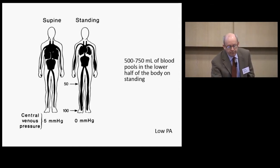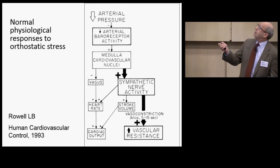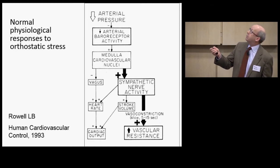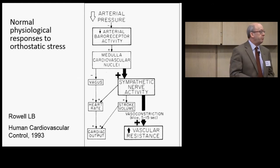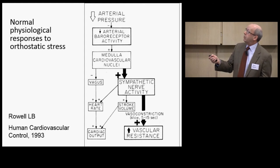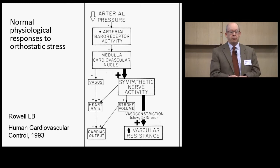With a normal physiologic response to standing, there's initially a reduction in arterial pressure. Then, because of a nerve response from the arterial baroreceptors, the cardiovascular nuclei send out a much increased sympathetic nerve outflow, leading to about a 10 to 20 beat increase in heart rate, along with a mild increase in stroke volume. The biggest impact comes from improved vasoconstriction, which helps mobilize that pooled blood back up to the heart and brain.